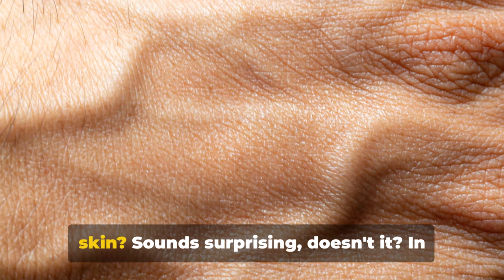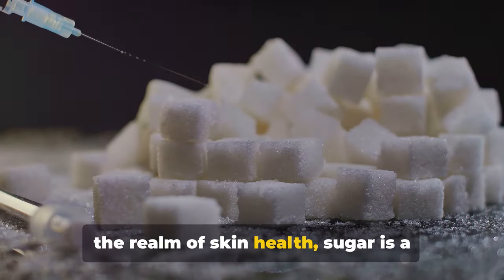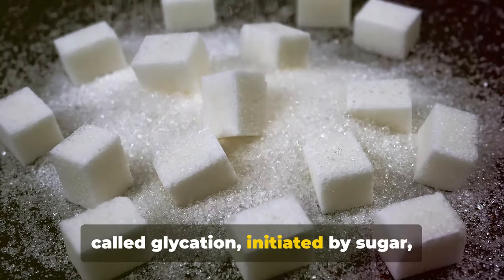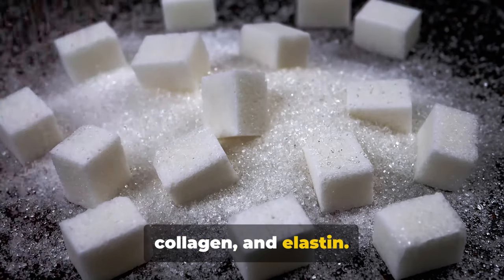Did you know sugar could be damaging your skin? Sounds surprising, doesn't it? In the realm of skin health, sugar is a stealthy saboteur. The culprit is a biochemical process called glycation, initiated by sugar, which targets the skin's vital proteins, collagen and elastin.